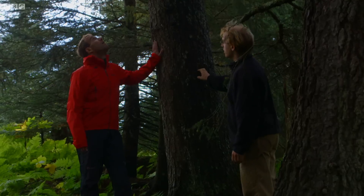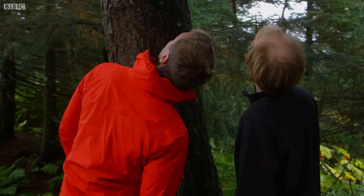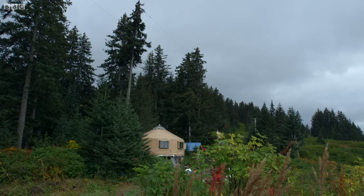The yurt is surrounded by 70-foot spruce trees, and one of them is leaning the wrong way. If it falls, it could flatten their home, so it has to come down.